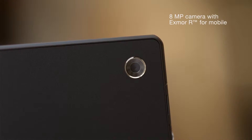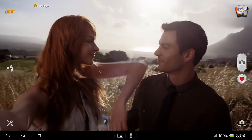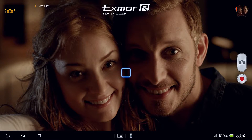Xperia Tablet Z features an 8 megapixel HD camera. Take gorgeous pics even in strong backlight, thanks to HDR. With Sony's revolutionary Exmor R for mobile sensor, you get great pics in low light too.